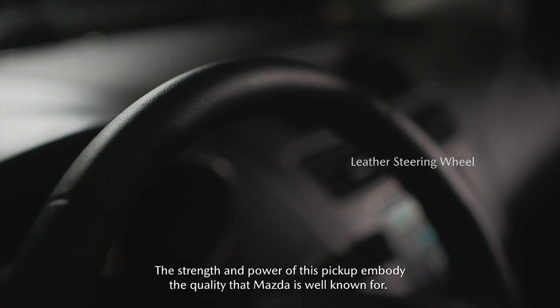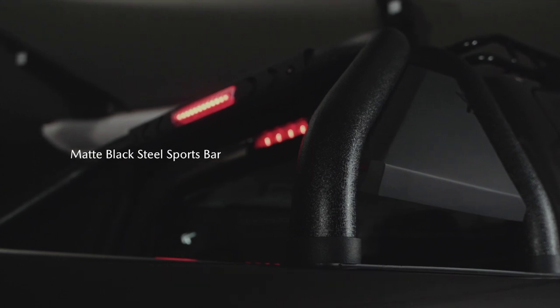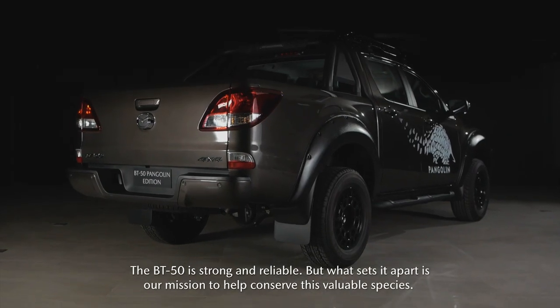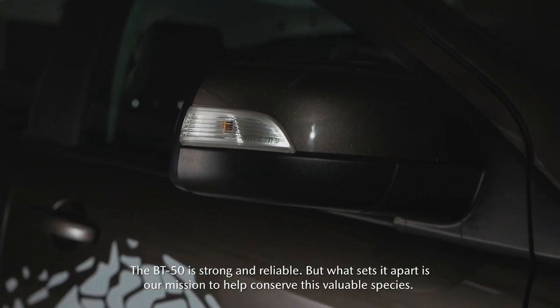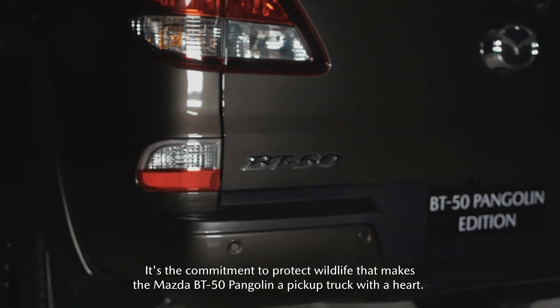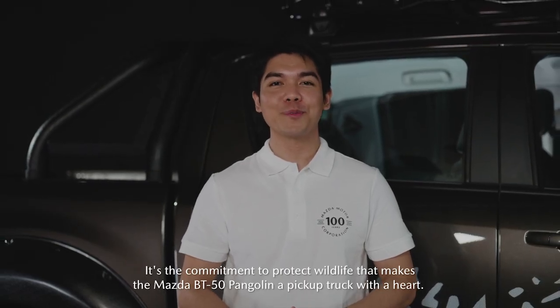The strength and power of this pickup embody the quality that Mazda is well-known for. The BT-50 is strong and reliable. But what sets it apart is our mission to help conserve this valuable species. It's the commitment to protect wildlife that makes the Mazda BT-50 Pangolin a pickup truck with a heart.